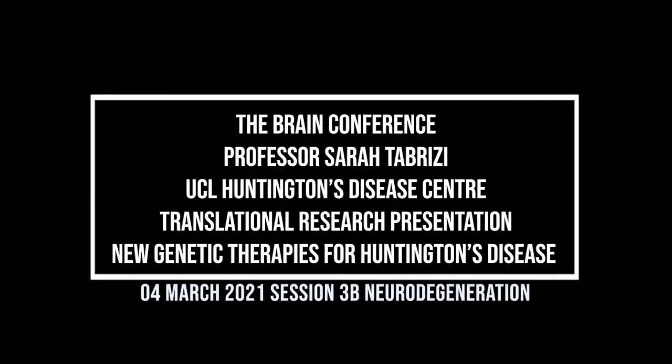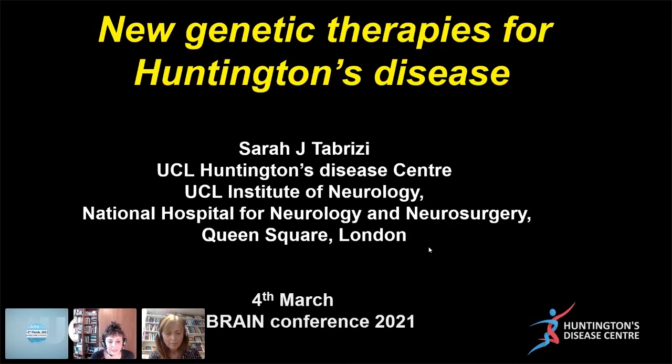Great. Thank you, and thank you for inviting me. This has been such an amazing session, and it's a difficult act to follow, particularly from the four speakers we've just had.